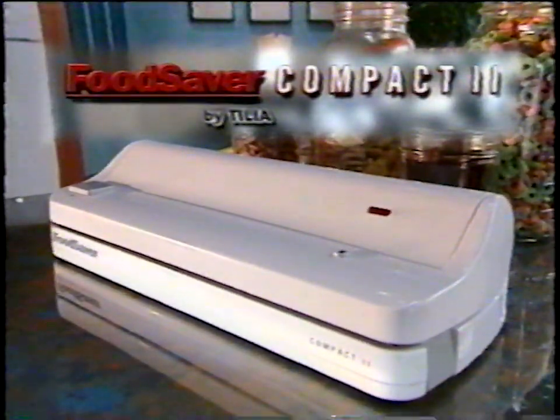The Food Saver has been a lifesaver, not just with the food, but in my lifestyle. The affordable Food Saver Compact 2.